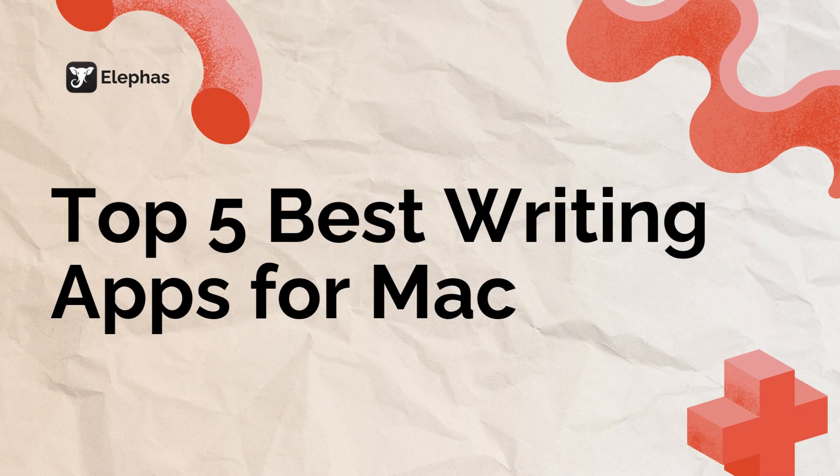Hello everyone, Laura here. Today I'm taking you through the absolute best writing apps for Mac users in 2025. Whether you're crafting the next bestseller, taking notes for class, or just need something reliable for everyday writing,